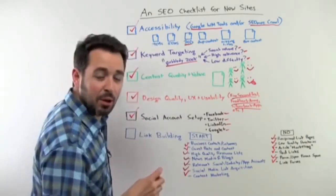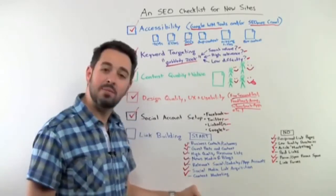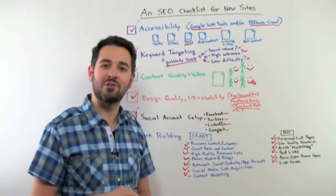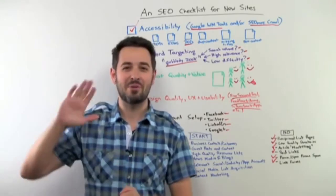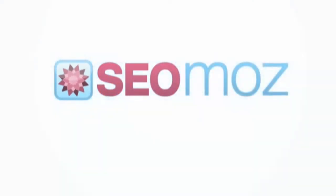Hopefully this checklist will help you get your site to a nice established place where you can keep doing some great marketing and eventually win the internet. I wish you good luck with your new website. Thanks so much for watching — see you again next week for another edition of Whiteboard Friday. Take care.